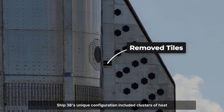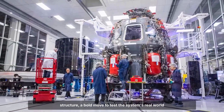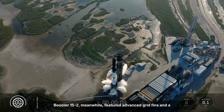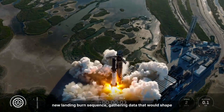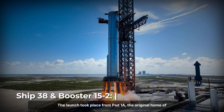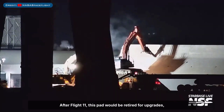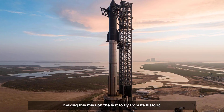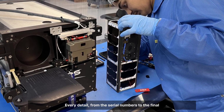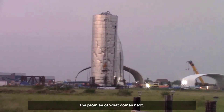Ship 38's unique configuration included clusters of heat shield tiles deliberately removed to expose the underlying structure, a bold move to test the system's real-world resilience. Booster 15-2 featured advanced grid fins and a new landing burn sequence, gathering data that would shape the future of booster recovery. The launch took place from Pad 1A, the original home of Starship's earliest milestones. After Flight 11, this pad would be retired for upgrades, making this mission the last to fly from its historic surface in its legacy form.